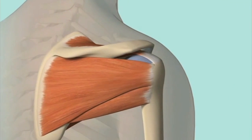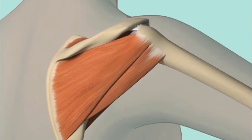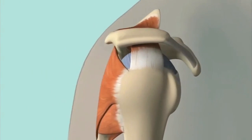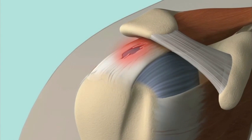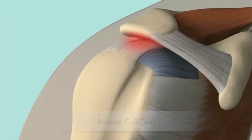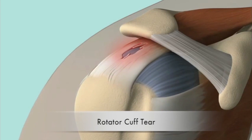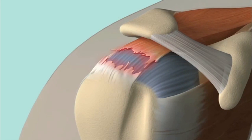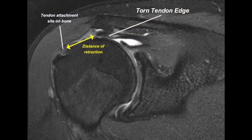The rotator calf is a group of muscles and tendons essential for the coordination and power of the shoulder joint. Problems occur when part of the rotator calf becomes irritated or damaged as a result of injury, overuse, or simply wear and tear over time. This can result in pain, weakness and reduced range of motion.